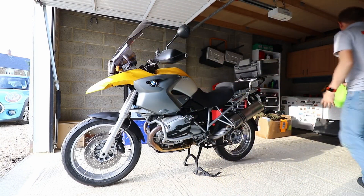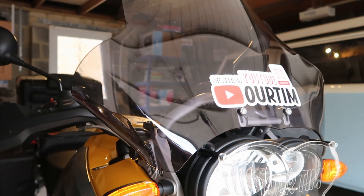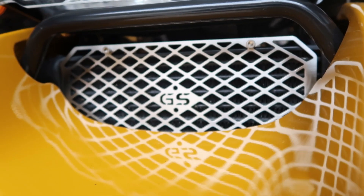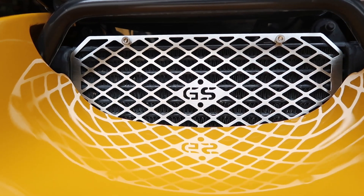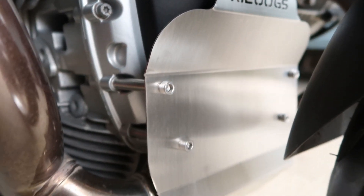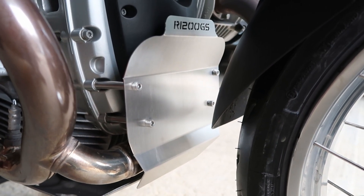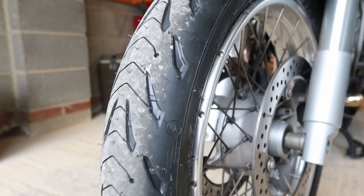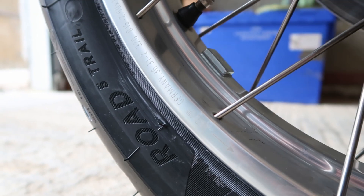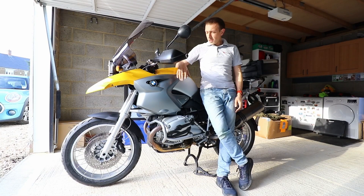Crash bars fitted — I've taken quite a loop of clothes off. That's it this time: crash bars fitted, screen fitted, oil cooler guard fitted, engine bottom guard fitted. And tyres, of course. Bike is ready to go.